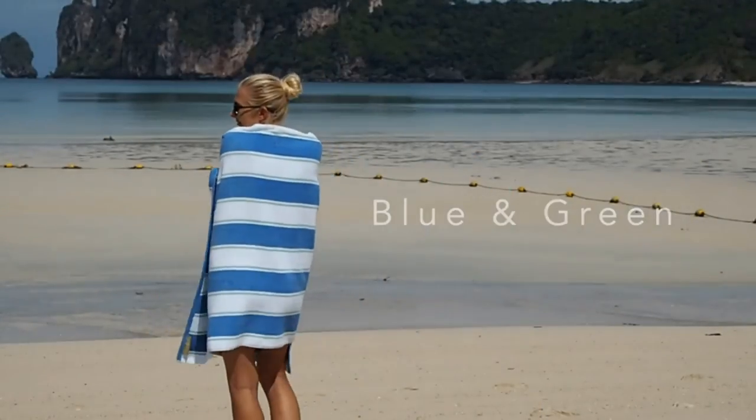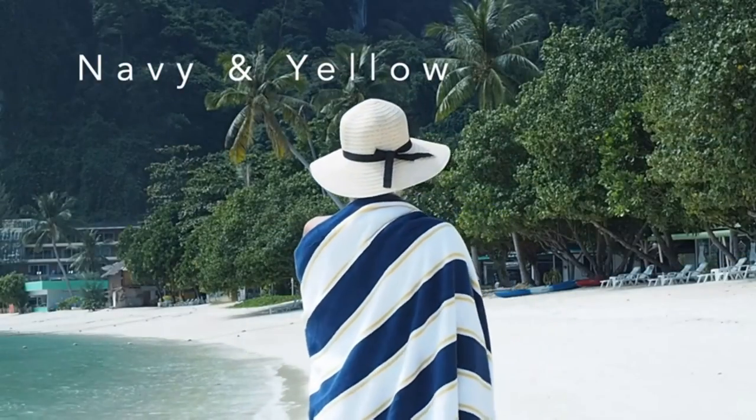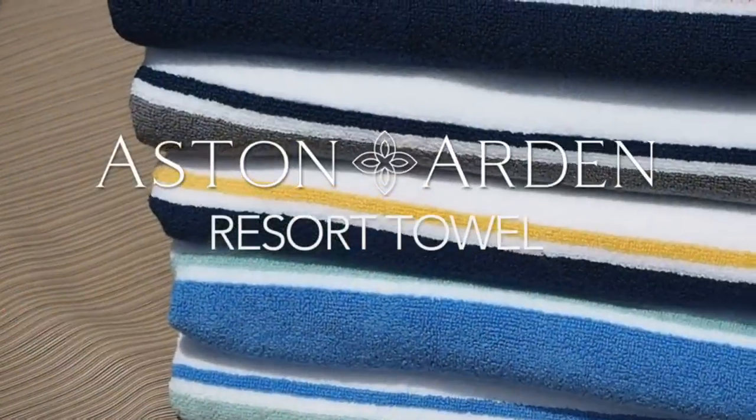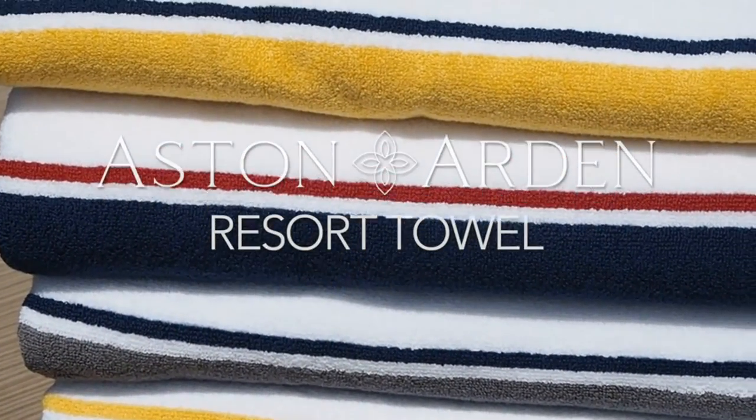Care for your beach towels properly — always wash new towels before use and do not bleach. If you follow these tips, your extra large beach towels will look new and fresh even after multiple washes. You can give it as a gift to people close to you; they will be very surprised and happy with this big, thick, soft, and beautifully colored towel.